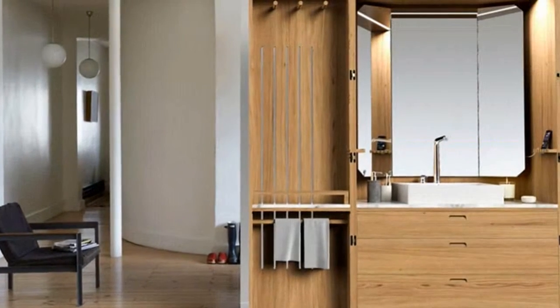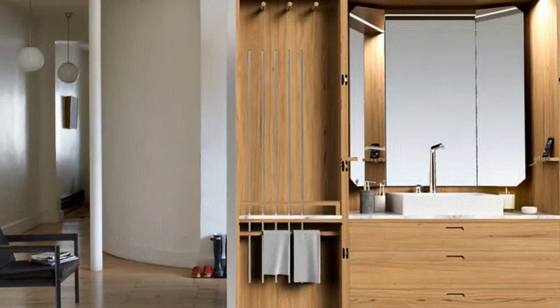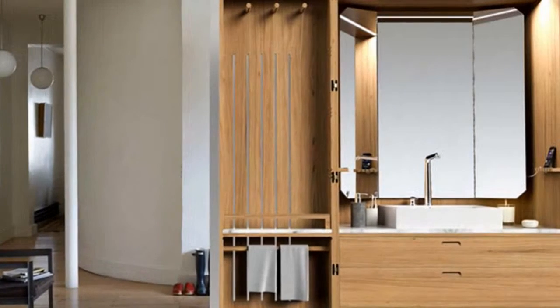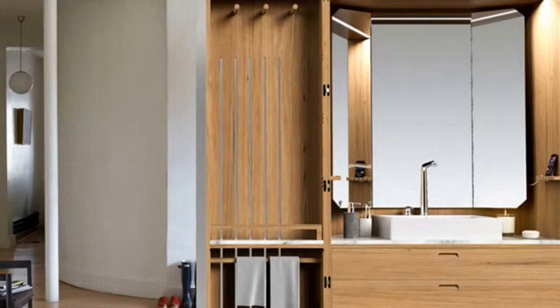Complete with storage, vanity and sink, the foldable bathroom is perfect for people who live in city apartments with limited space but with a lust for design. When folded up, La Cubine looks like an ordinary minimalist armoire, rather than a bathroom in a box.